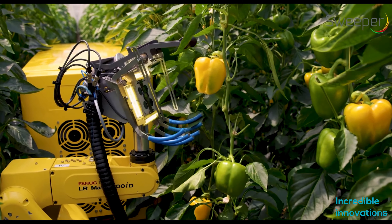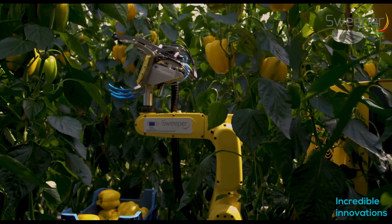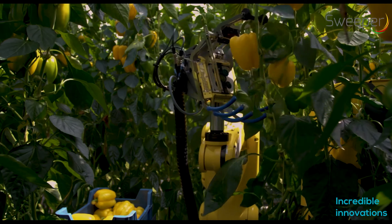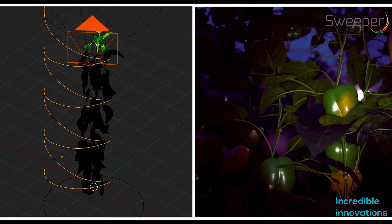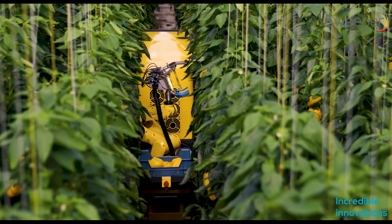The robotic arm with end effector scans peppers and checks if they have matured and are ready to be plucked. Sweeper's camera is totally independent of surrounding lights. It helps to make distance maps and color images. This information helps in pepper detection, localization, and maturity confirmation.